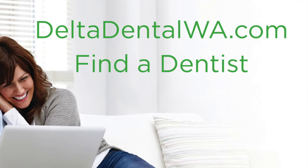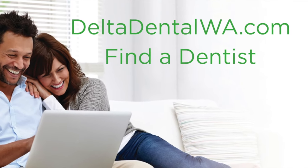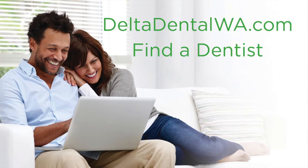To find a PPO dentist, simply visit DeltaDentalWA.com. Click the Find a Dentist link and select Delta Dental PPO Network to filter your results.